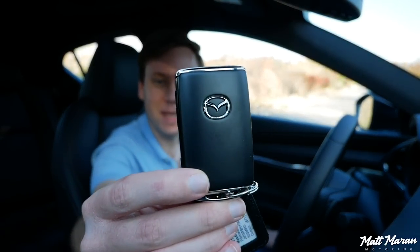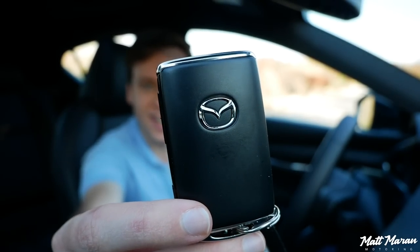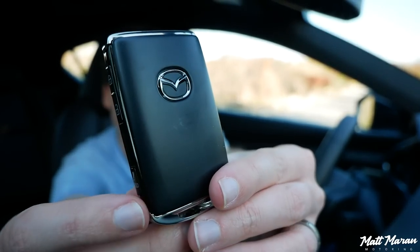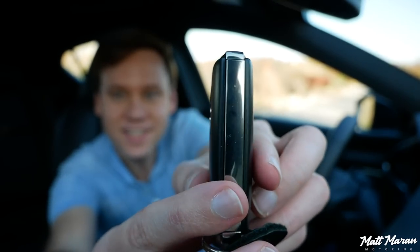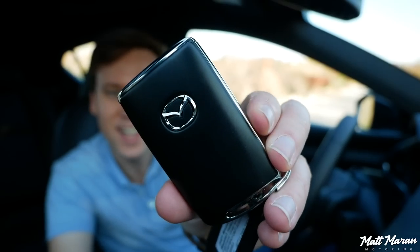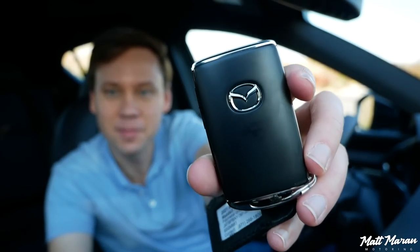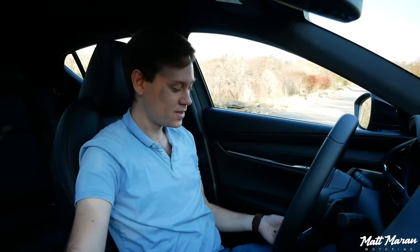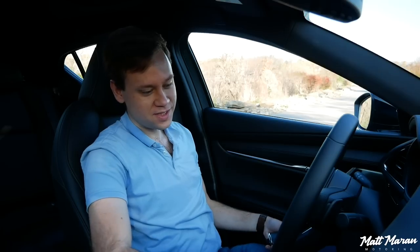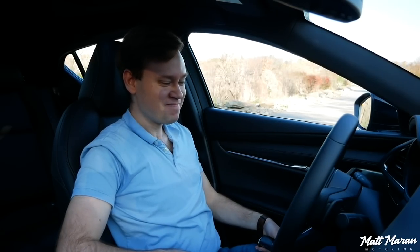The Mazda 3 Turbo uses the same new Mazda key as other Mazdas. It's a little on the larger side — I do miss the smaller Mazda key from the past. There are buttons on the sides, nothing on the back. It feels a little more expensive on the sides, almost like metal. It does have keyless access, keyless entry, and push button start, so you just leave the key in your pocket, hit the engine start button, and it starts right up.